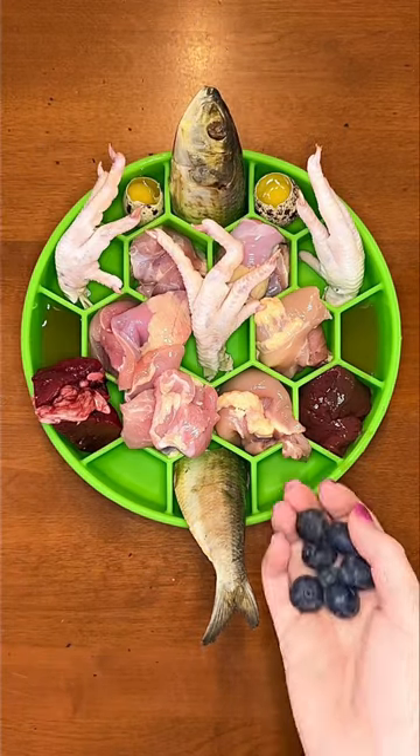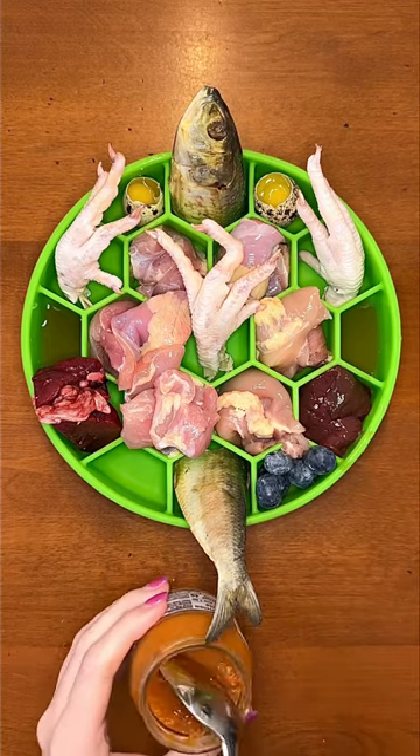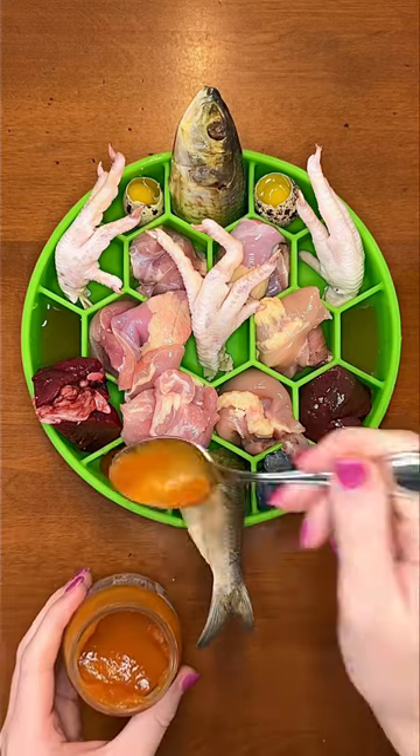Lastly I'm giving her organic blueberries for antioxidants, which are really important for humans and dogs, and single ingredient organic carrot baby food puree for her vegetables today.